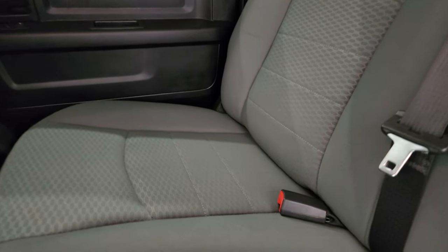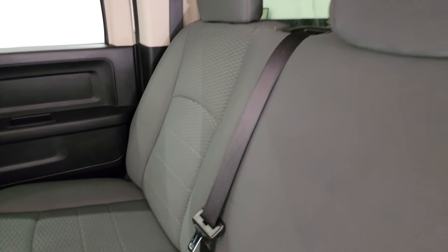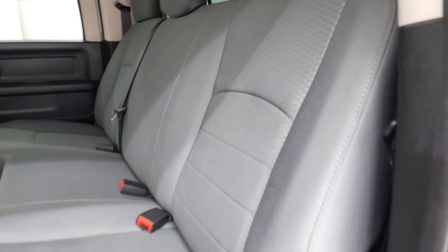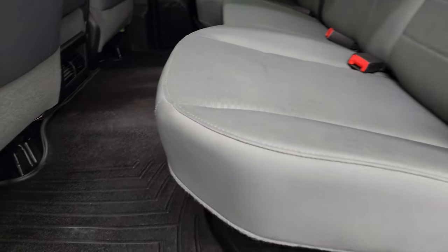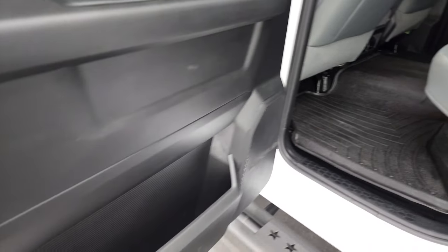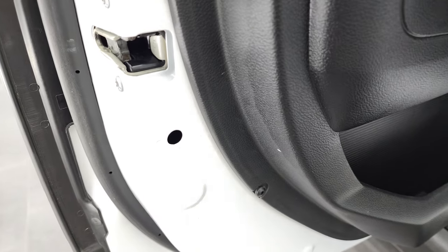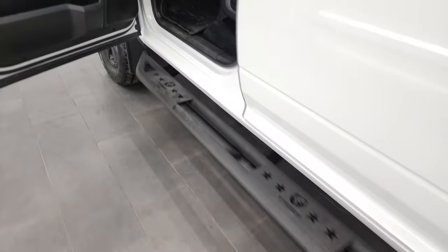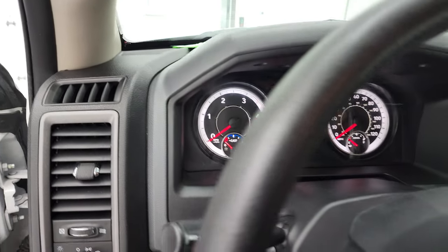Back seats are just as clean as the front seats. Does have the LATCH child safety system and the manual sliding rear window. You do get storage under these seats, and this one does come with in-floor storage underneath the floor mat — there's one on each side. Child safety locks on the back doors, and the bottoms of the doors all look really good.